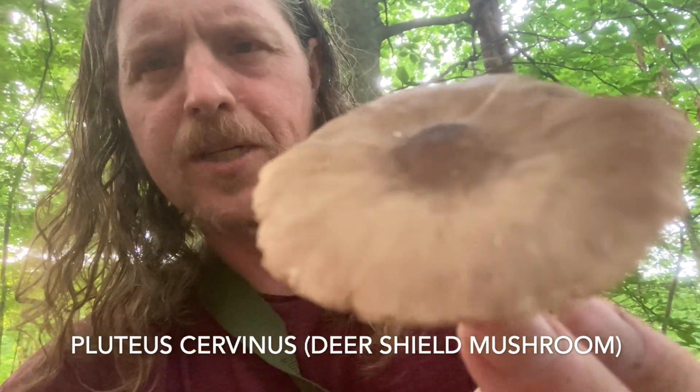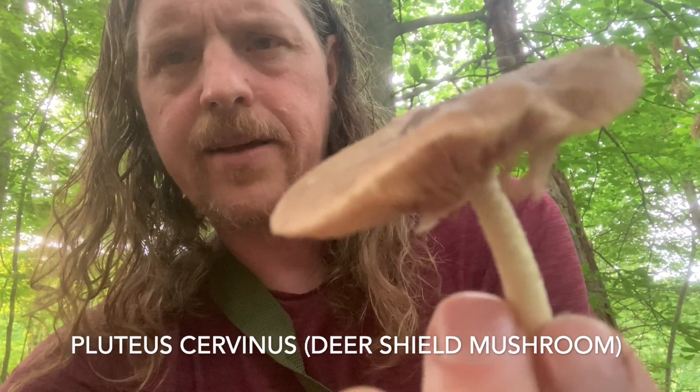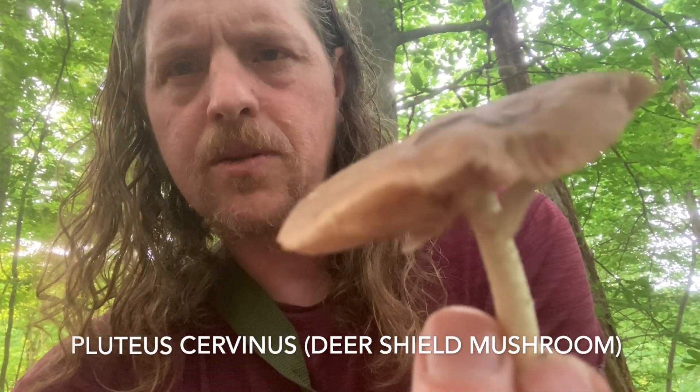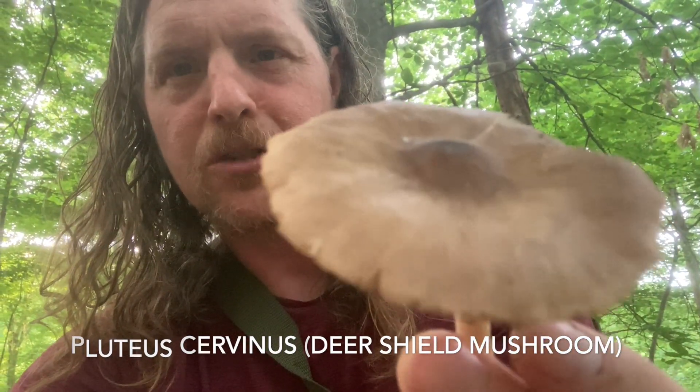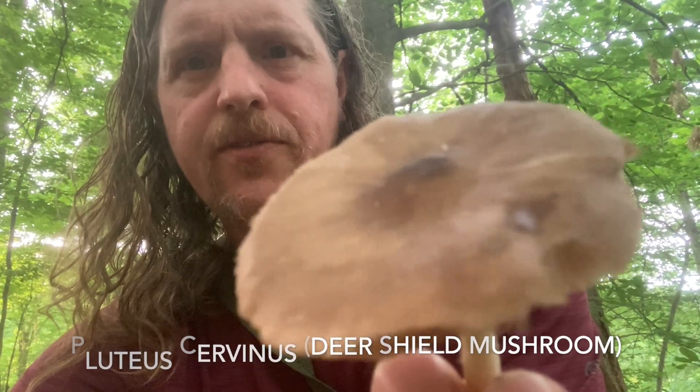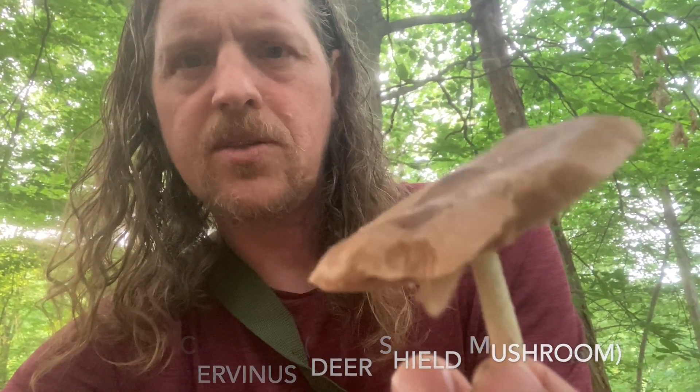This is an edible mushroom, technically, but it's not sought after. It doesn't have good flavor and it just kind of falls apart in the pan. But it's a really cool mushroom you can find here in the woods in spring, summer, and fall — I think I've even found them in the winter a couple of times. So that's a pretty common mushroom. Let's see what else we can find.